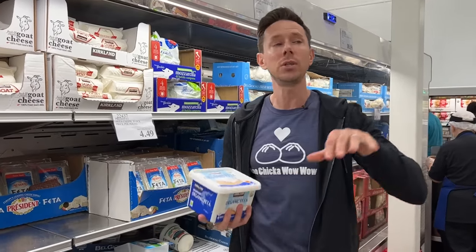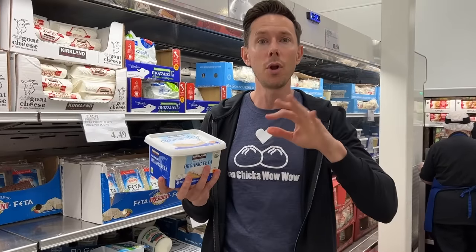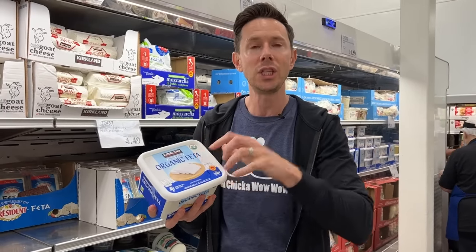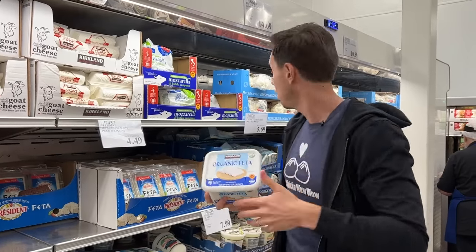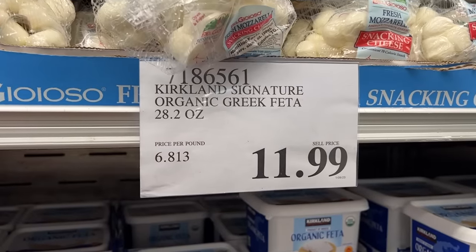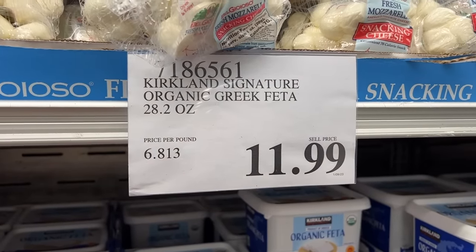What would someone's Greek nona do? They'd take a big block of feta and crumble it themselves. The organic Greek feta is organic, non-GMO, made with sheep's milk, and it's from Greece — the home of feta cheese. At $6.80 per pound for best-in-class feta, it doesn't get much better than that.